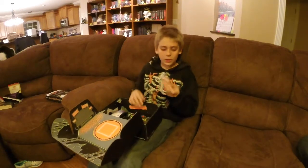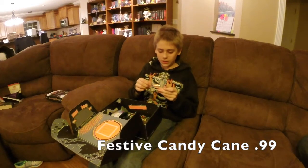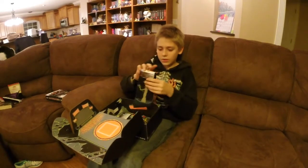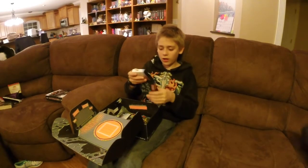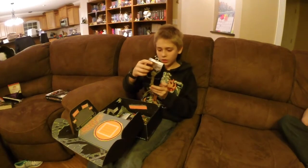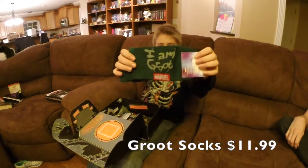Ooh, look, a candy cane. I think they're in the mood for Christmas. Some Guardians of the Galaxy socks. Ooh, look there's a tiny Groot. It says, I am Groot.